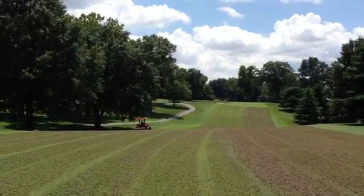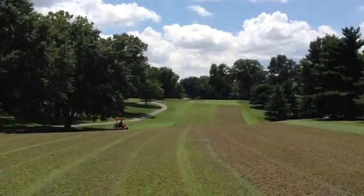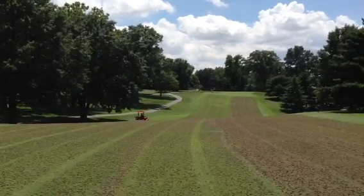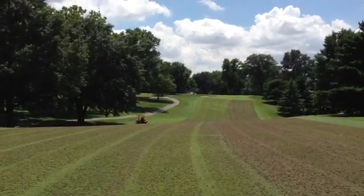Good afternoon, Joe Wachter here at Glen Echo. It's Monday, July 22nd. We're in the middle of fairway airification. Guys are here on the seventh hole.